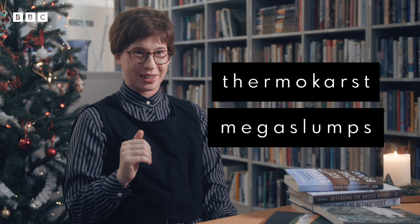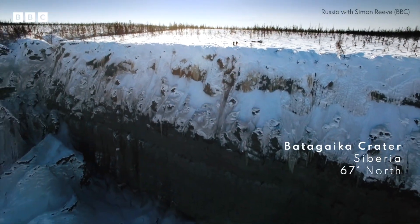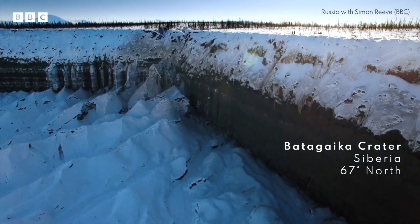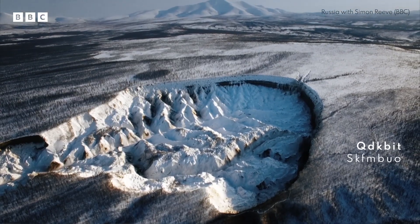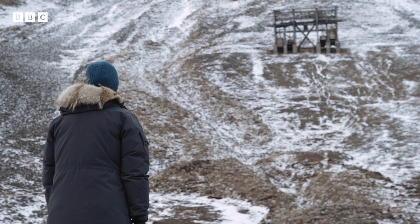There are things called thermokarst mega slumps — which is a fantastic name for a band — where the ground kind of collapses in on itself and creates these huge craters. There's one in Arctic Russia which is called the Doorway to the Underworld, and it's getting bigger by the day. And you have large masses of land just flowing away because they're no longer solid. I see the wounds in the landscape from the landslides, and it reminds me that the whole earth is crying out. It's a wounded earth.